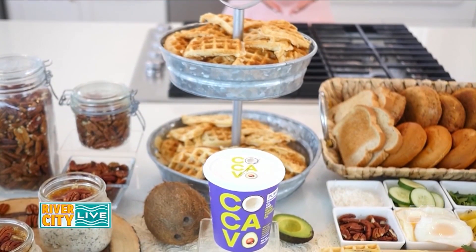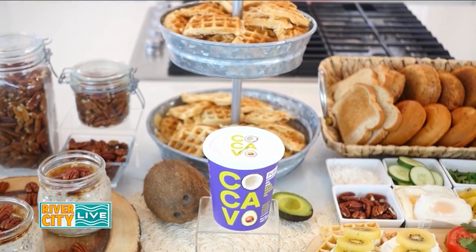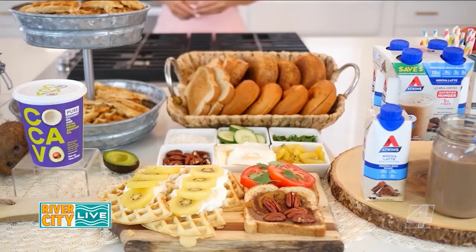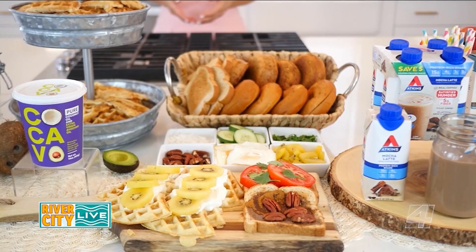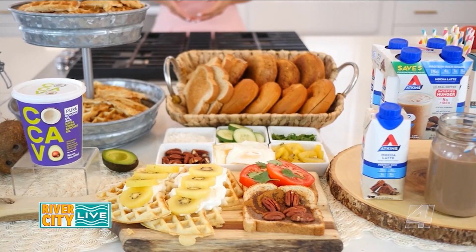Now, if you like coconut oil, this is a better-for-you alternative with 17% less saturated fat and packed with good plant-based fats, including lauric acid, which research suggests may have antiviral properties. Plus, it has a high smoke point. You can find it at Walmart.